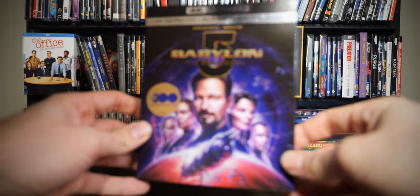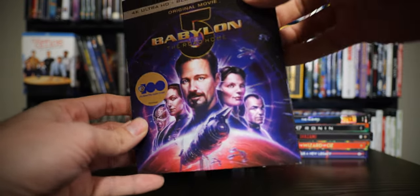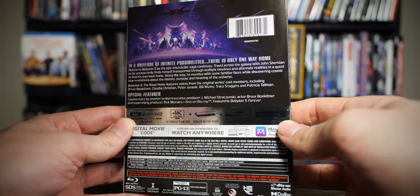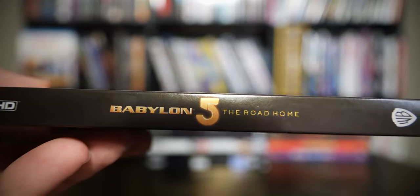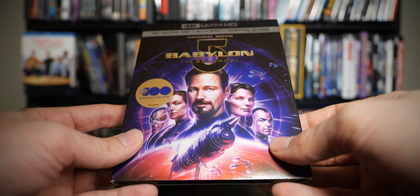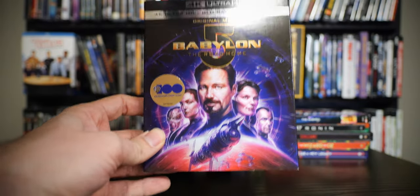Next one, Babylon 5. This is a movie I have not seen, but I managed to get a really good price on it so I figured I'd pick it up. I got a digital code with it, sold the digital code, and made some money back, which is pretty nice. Apparently this is a TV show and this was a movie along with the TV show — I'm going to guess it's something like Star Trek. I will check it out eventually, just haven't yet.